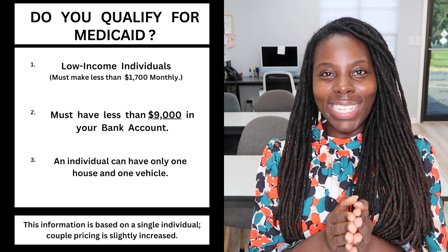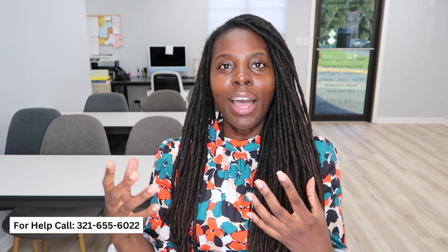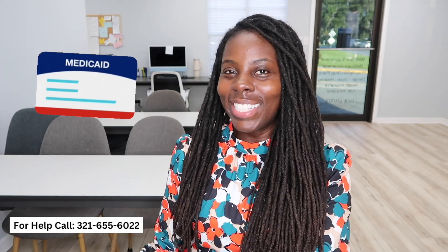Let's get right into it. This video is focused on individuals that live in Florida, so if you're in Florida you came to the right video. We're going to go to My Access, which is where you apply for your Medicaid application. This is the DCF — Department for Children and Families — where you can apply for food stamps, cash assistance, and Medicaid.